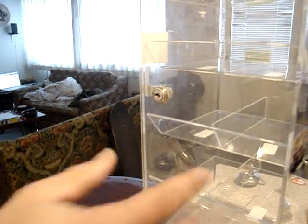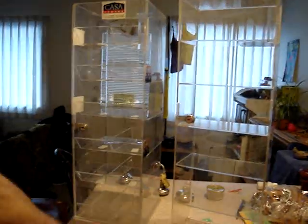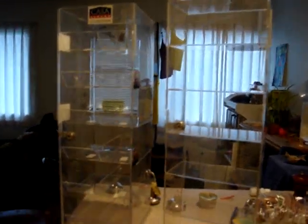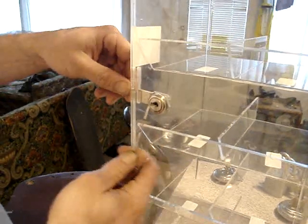Hey people. I got these two pretty cool cabinets. They used to hold cigarettes — I got them from a smoke shop that's shutting down. Came with keys, luckily. But I'm just going to pick them here before I make them into display cases for my lock collection.